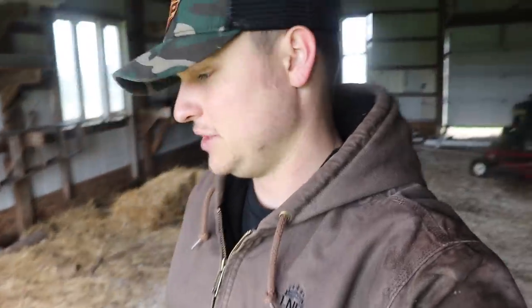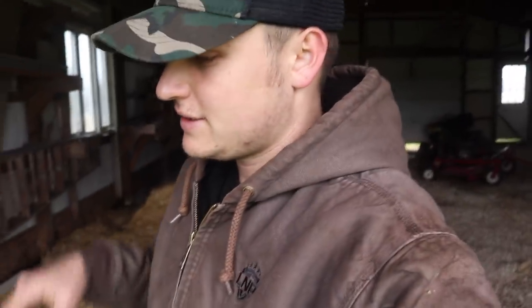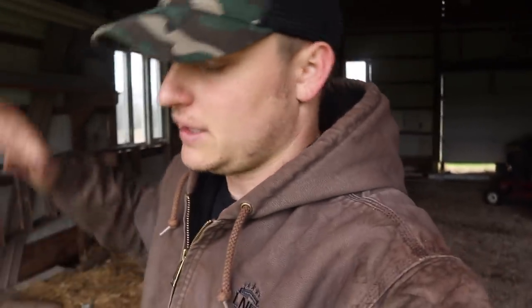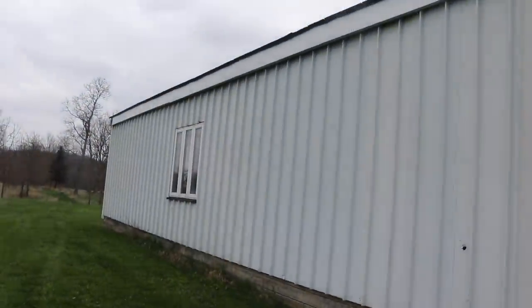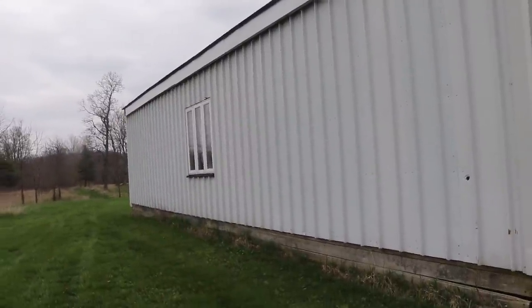Here we are in what is soon to be the new shop space. I'm going to go over just some things about the barn, go over some of the quirks that are going to need to get addressed, and give a gist of what we're going to be doing — not full details on every single spec, but enough to give you guys a look around. Right now it's nothing too crazy — it's a 30-wide, 40-long pole barn built in the 90s.